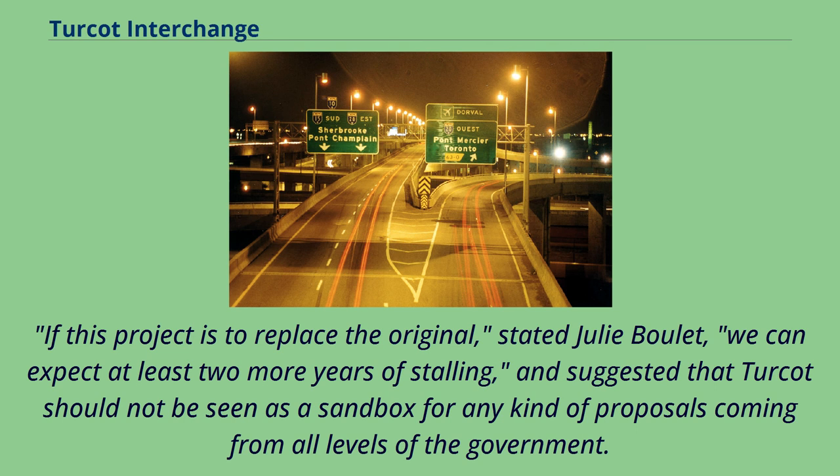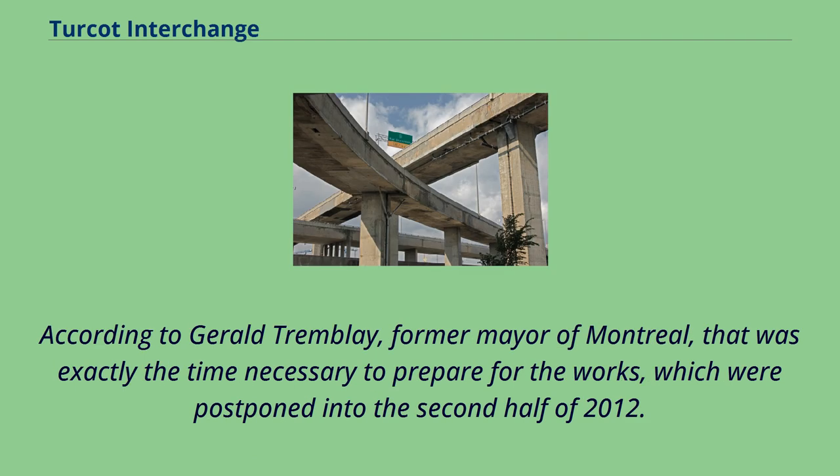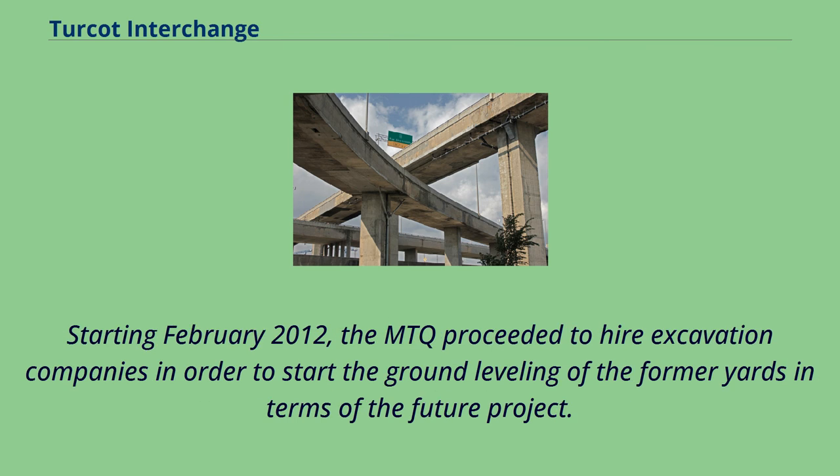If this project were to replace the original, stated Julie Boulay, we can expect at least two more years of stalling, suggesting that Turcot should not be seen as a sandbox for proposals coming from all levels of government. According to Gerald Tremblay, former mayor of Montreal, that was exactly the time necessary to prepare for the works, which were postponed into the second half of 2012. Starting February 2012, the MTQ proceeded to hire excavation companies to begin the ground leveling of the former yards in terms of the future project.